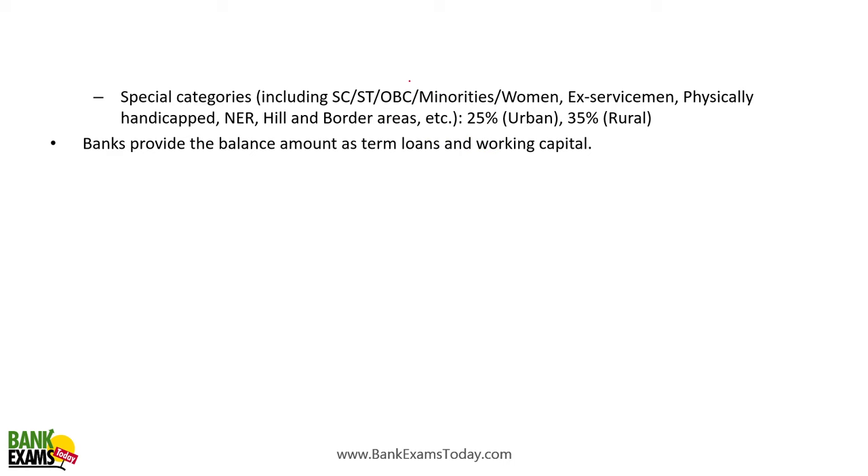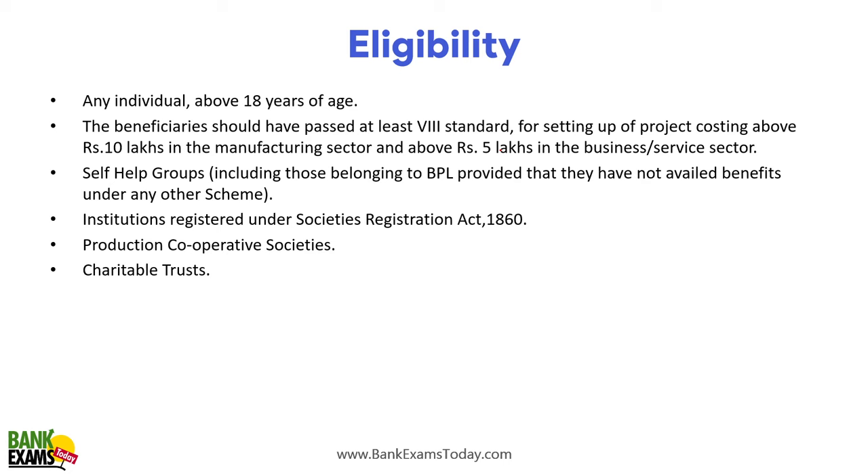Special category includes SC, ST, OBC, minorities, women, ex-servicemen, physically handicapped, NER, hill and border areas. The bank provides the balance amount as term loans and working capital. Eligibility: any individual aged 18 and above. For projects costing more than 10 lakh in manufacturing or more than 5 lakhs in business/service sector, the applicant must have passed at least 8th standard. Self-help groups, institutions under the Societies Registration Act, production cooperative societies, and charitable trusts are also eligible.